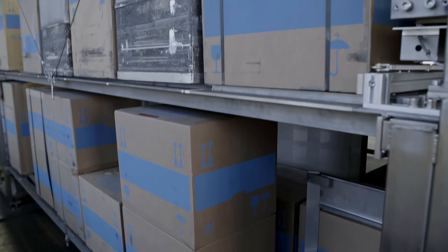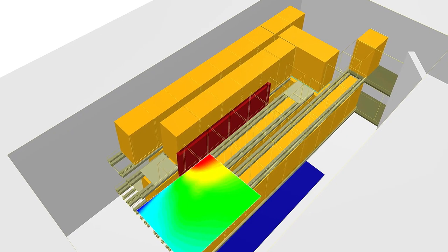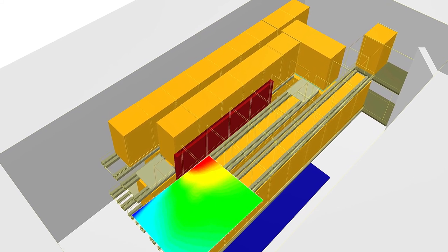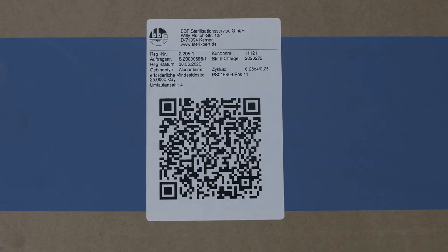Here at Framatome, we have a range of core competencies that enable us to design entire sterilization facilities and put them into operation. Thanks to decades of experience in the design of nuclear facilities, we have extensive expertise with radiation field calculations. We are able to carry out 3D simulations of radiation fields, and in fact used such simulations in the design of this system. We are pleased to have a new customer like BBF with such advanced technological skills, and we are excited by the prospect of future projects, whether they involve upgrades or totally new sterilization facilities.